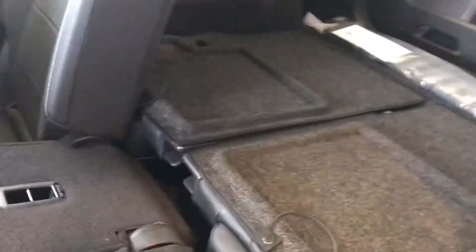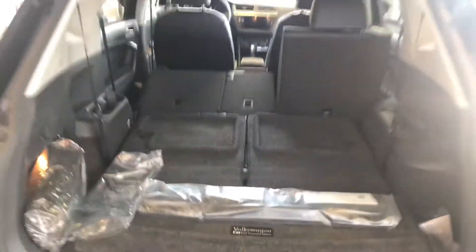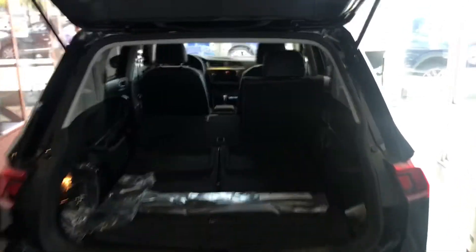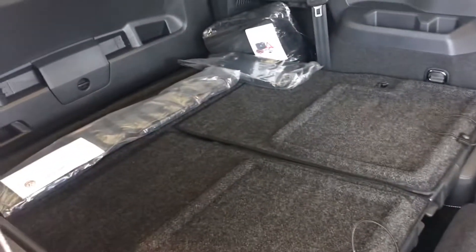Let me give you a look at the back — it's great utility. If you want to fold the back row down, I'll give you an idea of what you can store back here with both seats down. That gives you an idea of how much room you've got. I'll pull this seat down on this side too — that shows you a lot of utility on this one.